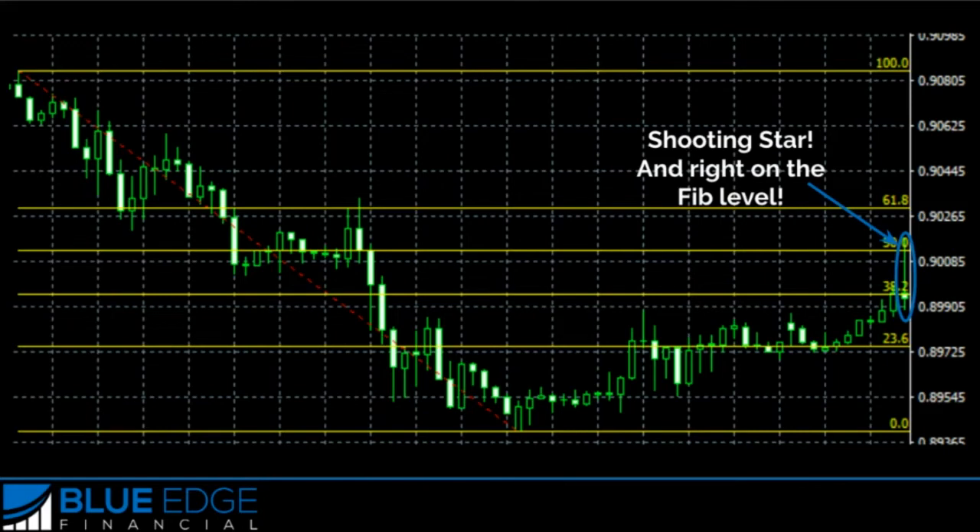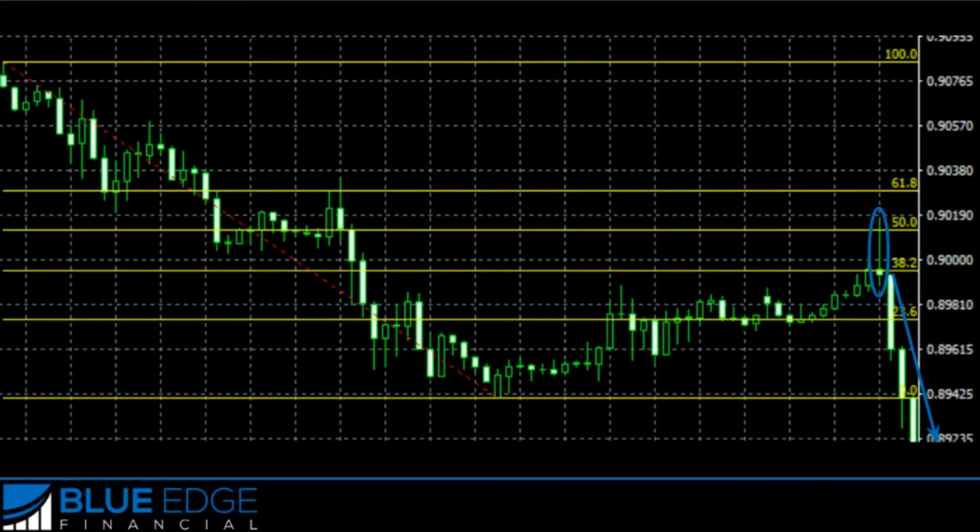So with the confirmation of this Fibonacci retracement level and this shooting star, you could decide here to place a sell trade or to go short. And if you had done that, you would have caught a lot of pips. I really like this extra confirmation of a Japanese candlestick pattern if it happens to form on the Fibonacci level or on a support and resistance zone as well.